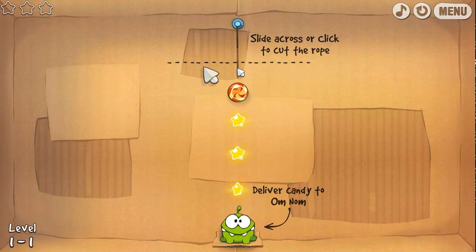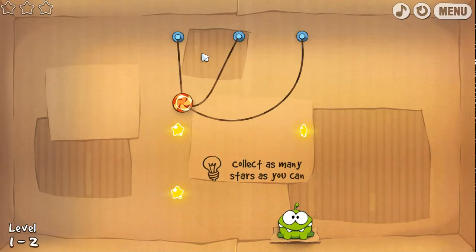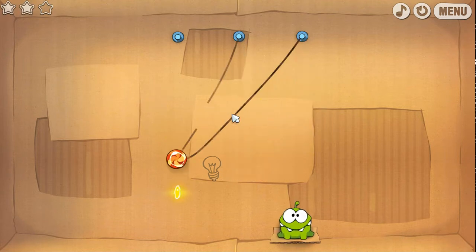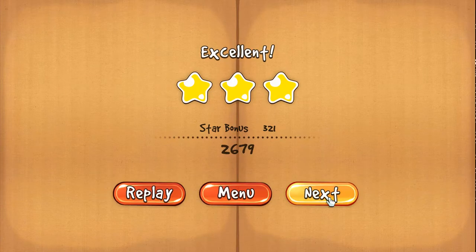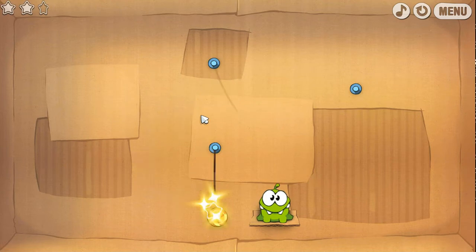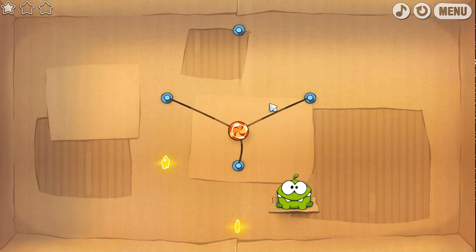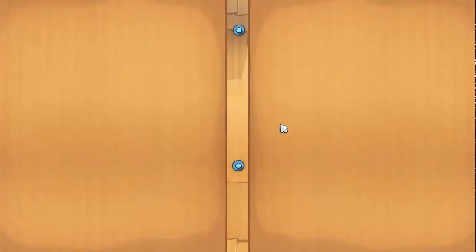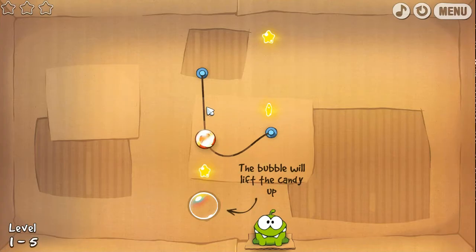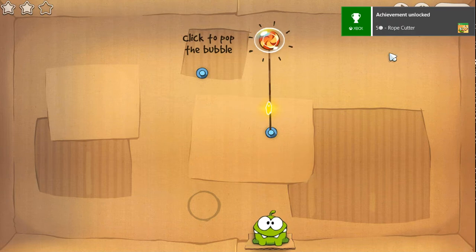Nope — cardboard box. [humming] It's a pretty funny name for it. Look at his face. Oh yeah — Team Unlocked!